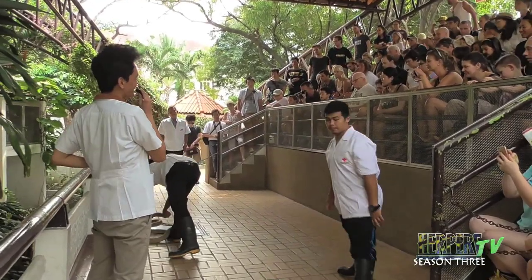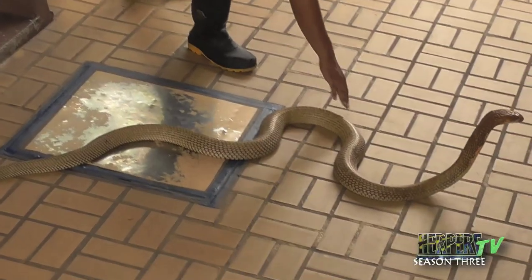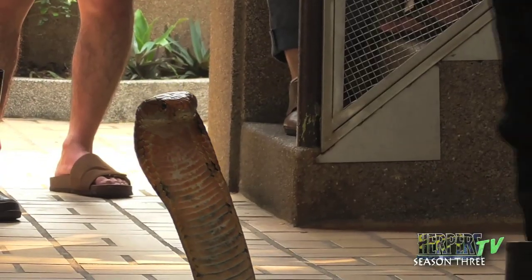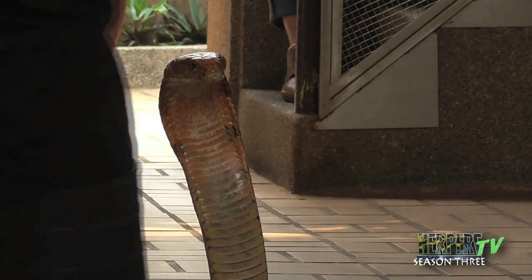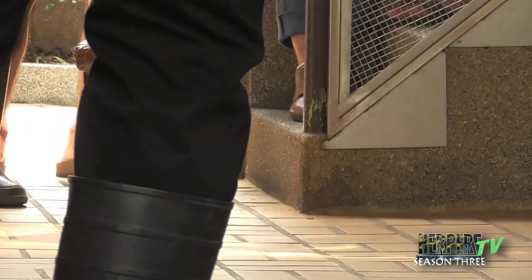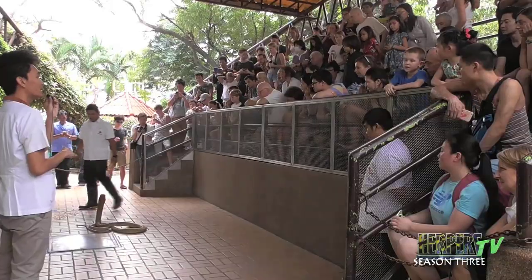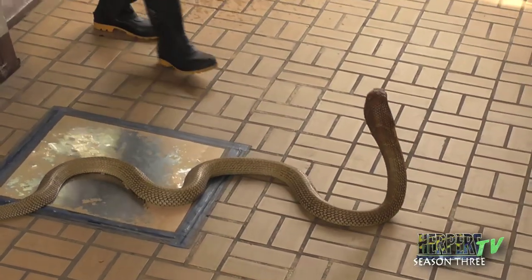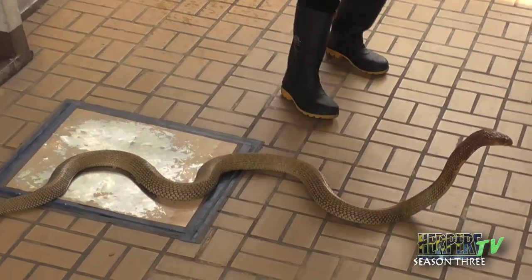For the first snake of today's demonstration, we begin with the king cobra. The king cobra is the longest venomous snake in the world, found only in rainforests throughout South Asia, Southeast Asia, and some parts of China. It feeds on smaller snakes, which is why we call it a snake eater.